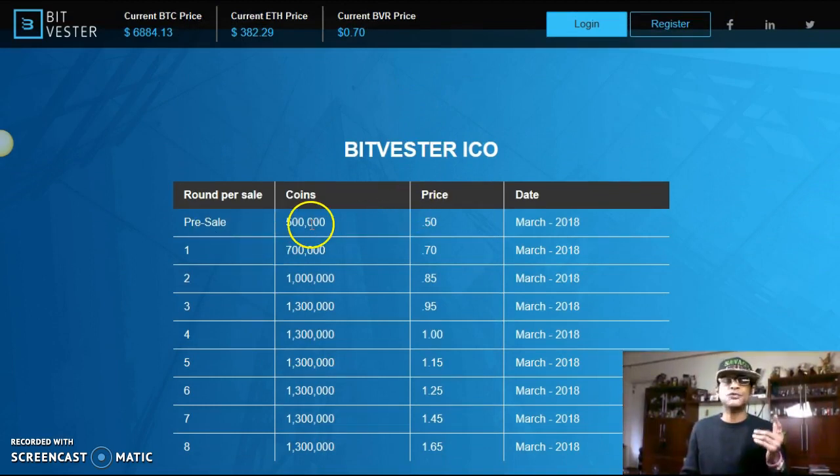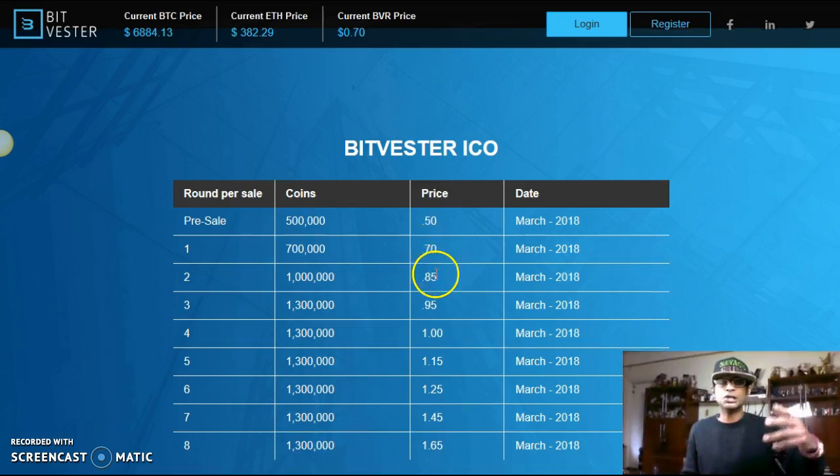The ICO breakdown: Pre-sale was 500,000 coins at 50 cents. Phase One: 700,000 coins at 70 cents. Phase Two: 1 million coins at 85 cents. Phase Three: 1.3 million at 95 cents. Phase Four: 1.3 million at $1.00. Phase Five: 1.3 million at $1.15. Phase Six: 1.3 million at $1.25. Phase Seven: 1.3 million at $1.45. Phase Eight: 1.3 million at $1.65. Getting in at Phase One or Two puts you well ahead of the game.